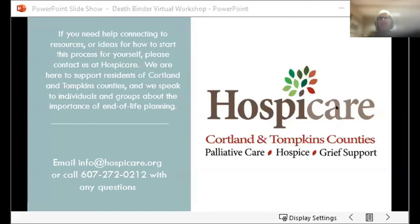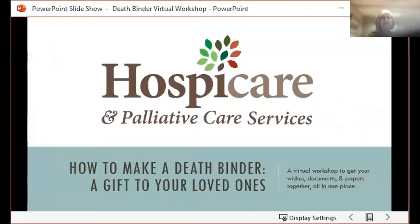Alright everyone, thanks again for joining us for our how-to-make-a-death-binder presentation. As you learned from the short video we just watched with Barb and Gail, a death binder is a place where we gather all the important documents and information that we think are going to be needed so that our wishes will be carried out the way that we want after we've passed.